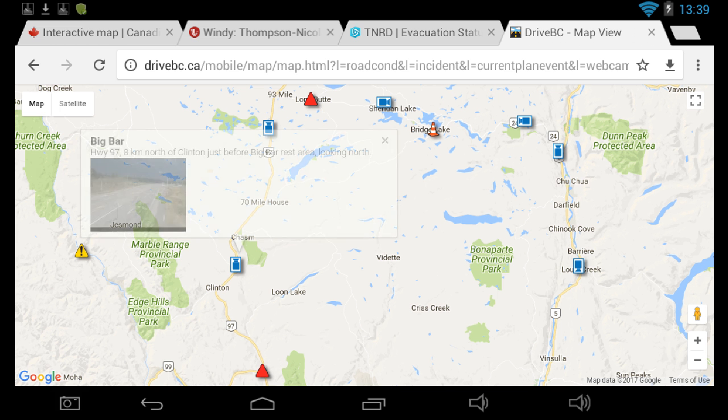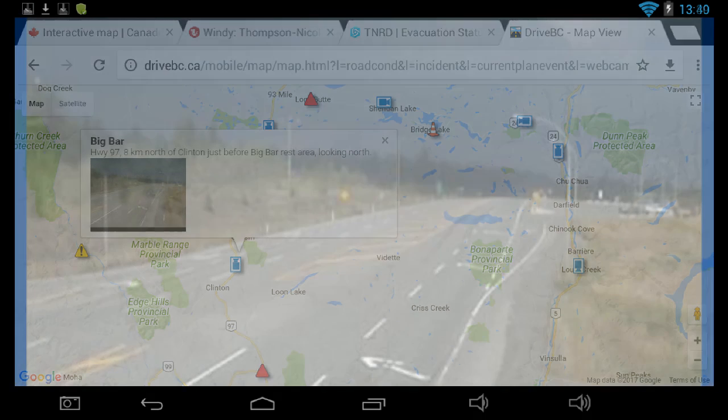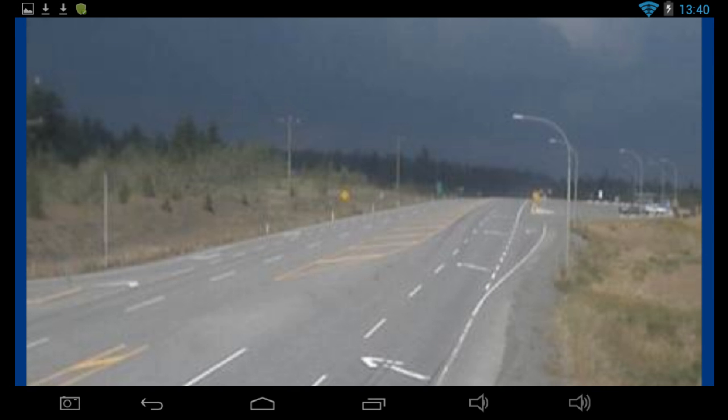In order to verify the wind data, I'd refer to the cam at Big Bar and look northward. If smoke was covering the road, we knew the wind was blowing from the southwest. And if it was cleared off, we knew it was verifying visually that the wind was blowing from the west. This was a good indicator to keep tabs on the wind activity.